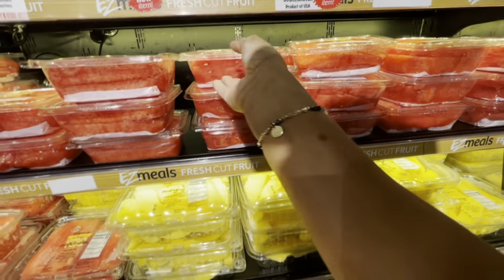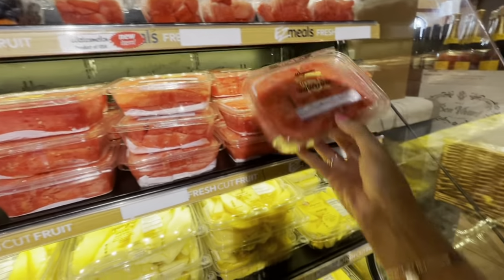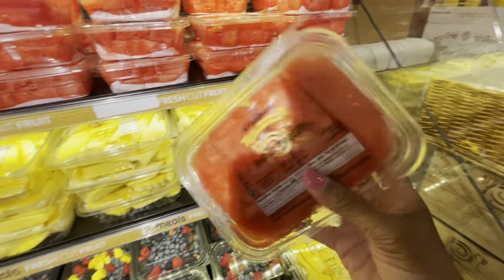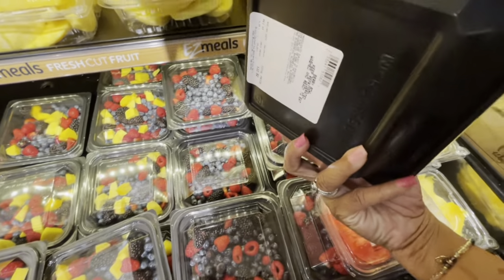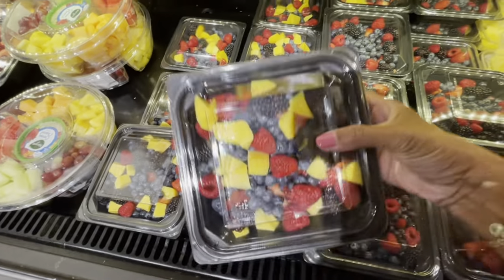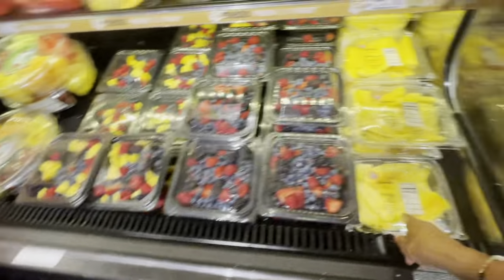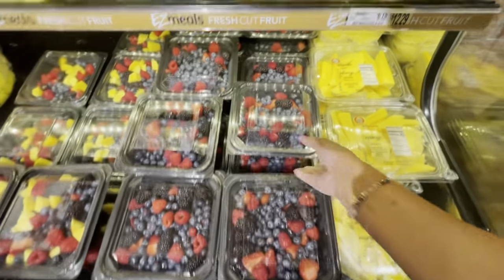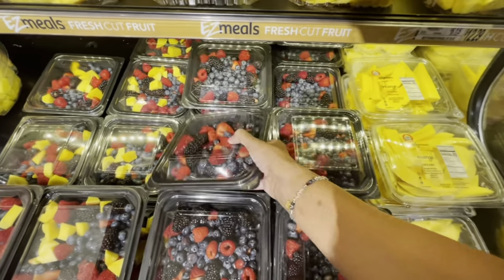So I'm picking up some watermelon here. It doesn't have a price on these, but I'm going to pick it up anyway. Look at their fruit bowls, guys — these look so good. They have blackberries, strawberries, blueberries. This one has mango spears. Some of them look bad on the inside, so I don't think I'm going to get these today.